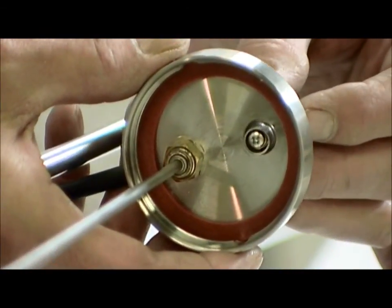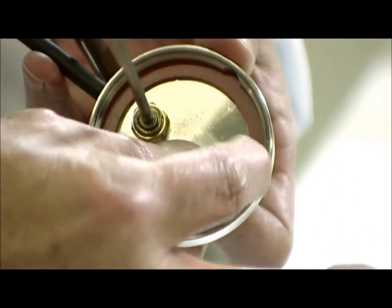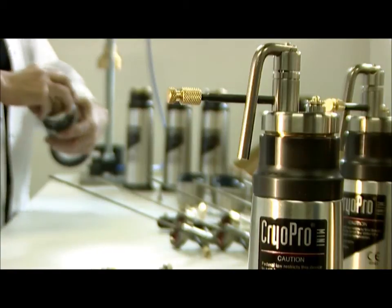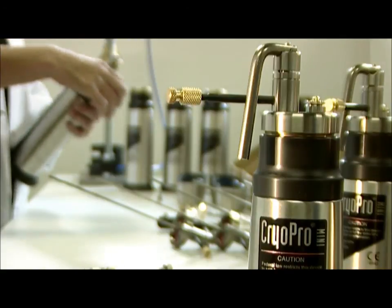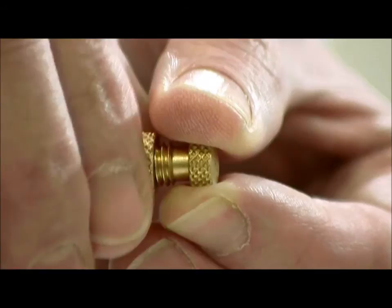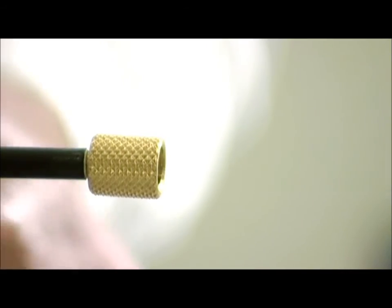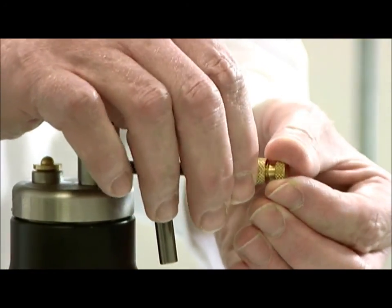Although nitrous oxide and carbon dioxide have been used in the past, liquid nitrogen is by far the most effective and popular coolant today. Liquid nitrogen is non-toxic and environmentally friendly. And with a temperature of minus 196 degrees Celsius, it delivers superior efficiency. In addition, liquid nitrogen is inexpensive and readily available.